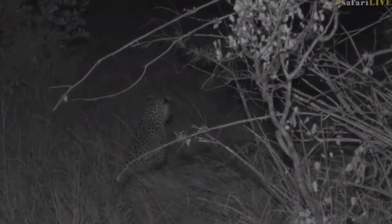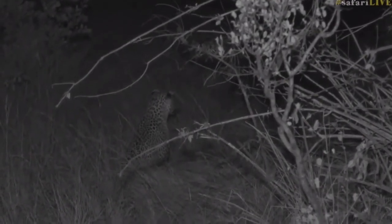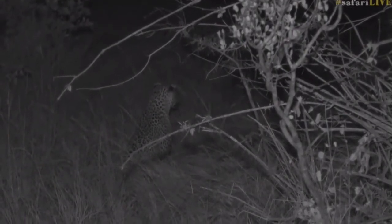It seems like Taylor has managed to find a beautiful silhouette. Let's go over to her while we wait for Hosanna to decide his next move.